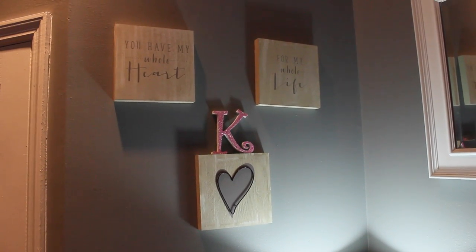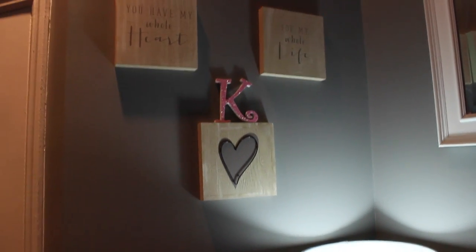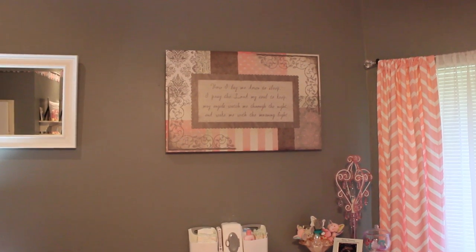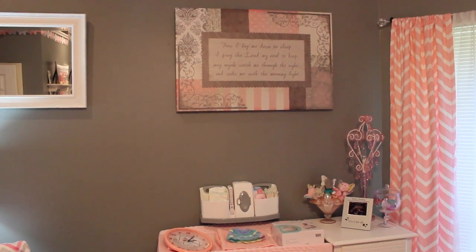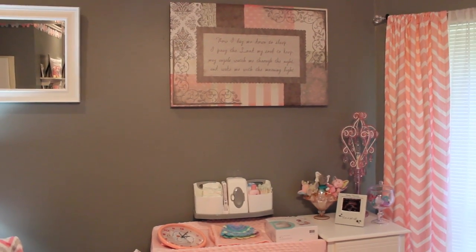Up here we just have some plaques. It says 'you have my whole heart for my whole life,' and then it has a little K from a baby shower cake that my best friend made. We just have a white mirror that we had laying around, and we have this beautiful little plaque up here that says 'Now I lay me down to sleep, I pray the Lord my soul to keep. My angels watch me through the night and wake me with the morning light.'